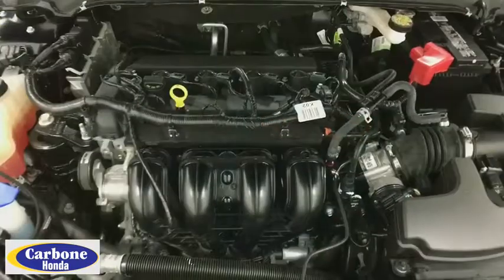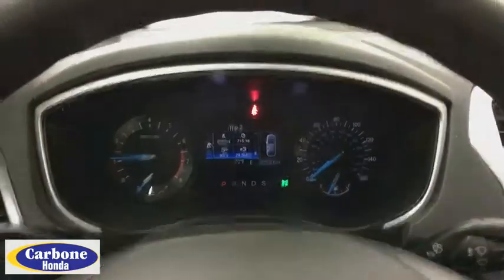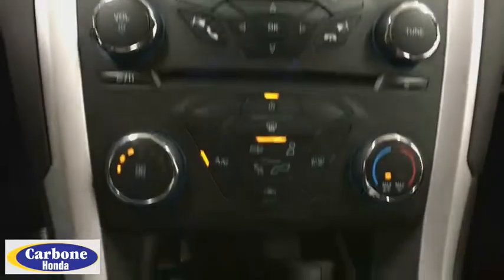Power steering, adjustable steering wheel, cruise control, four-wheel disc brakes, aluminum wheels, floor mats, AM FM stereo radio, rear defrost.